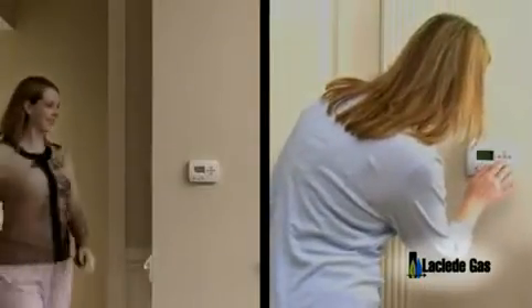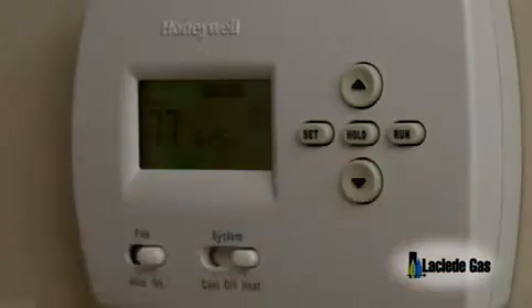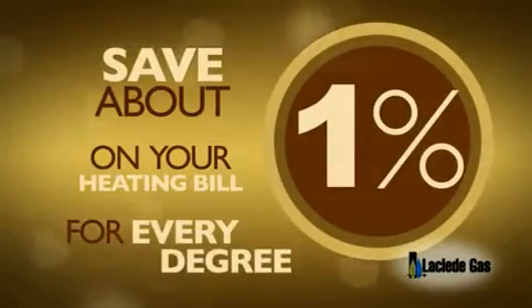Furnaces can be zoned to provide comfortable temperature control wherever you are in your home. A zoned system will help you save additional energy and money by managing the amount of heat you want to use in unoccupied areas and rooms. Another energy saving option to consider is a programmable thermostat, which can typically save you about 1% on your heating bill for every degree that you turn down your thermostat.